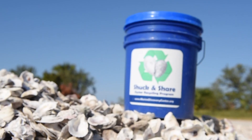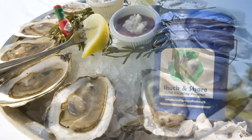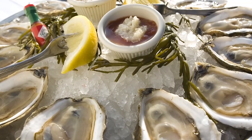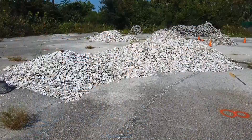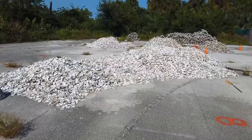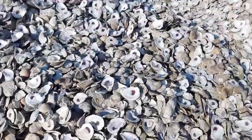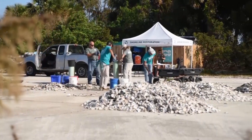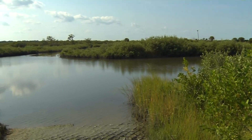So how does Shuck and Share work? The Marine Discovery Center has partnered with restaurants in the county who've agreed to collect their oyster shells rather than throwing them away. Volunteers pick up these shells and bring them to the center, where they're sorted and left to sit in the sun. This process allows the environment to destroy any pathogens or bacteria on the shells.